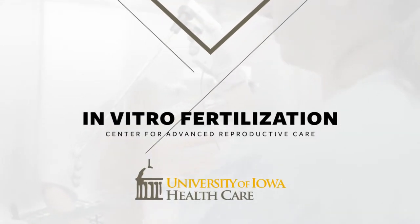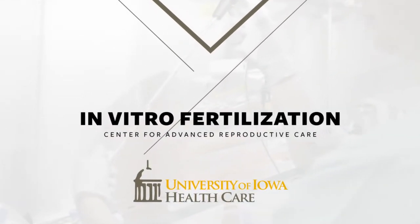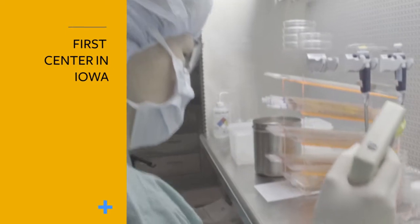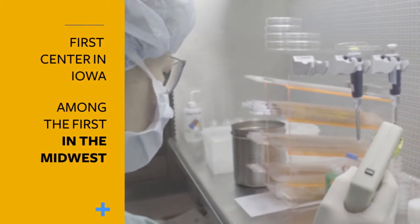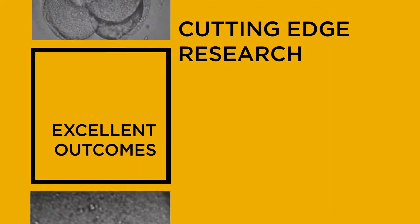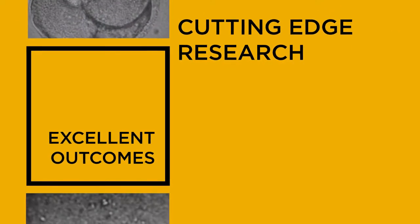Welcome to the Center for Advanced Reproductive Care at the University of Iowa. Established in 1987, our center was the first in vitro fertilization program in the state of Iowa and among the very first in the Midwest. Our clinic is nationally and internationally recognized for our cutting-edge research and excellent outcomes.